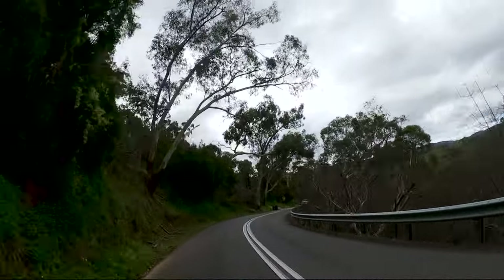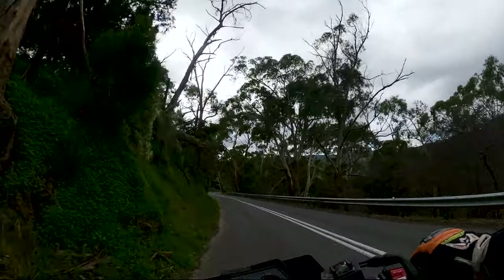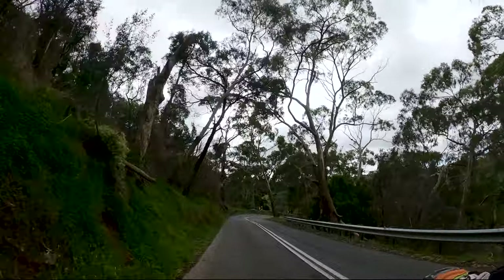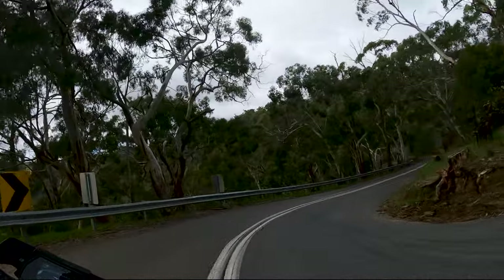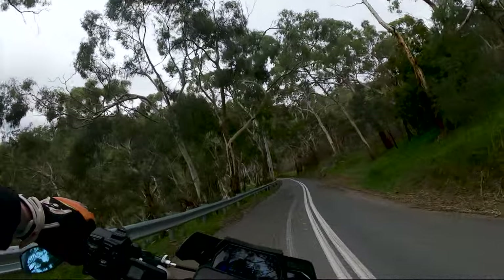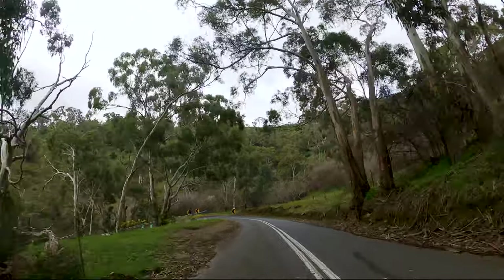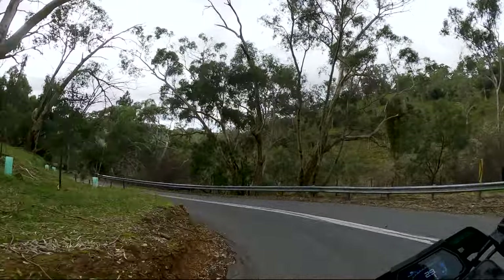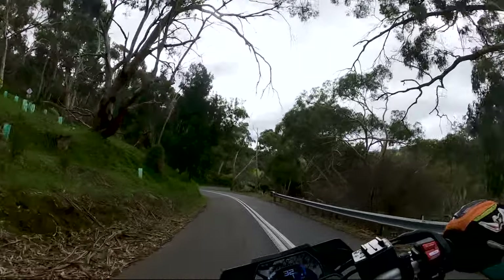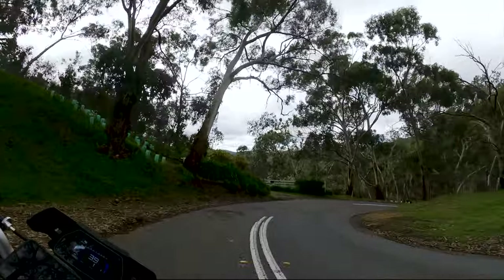The sound of the MT10 is also incredible, even with the stock can on. The big factory exhaust that hangs off the back of the bike has an incredible tone to it. I've never owned a bike with a stock exhaust that I've enjoyed the sound of so much. I've put the Akrapovic Ti onto mine just to give it a little bit more aggression and volume, but the sound of that engine is just oh — it's to die for.